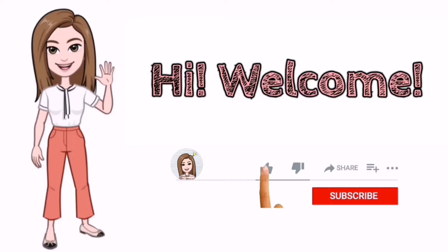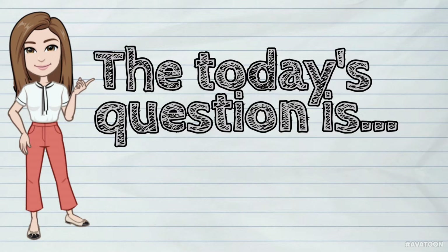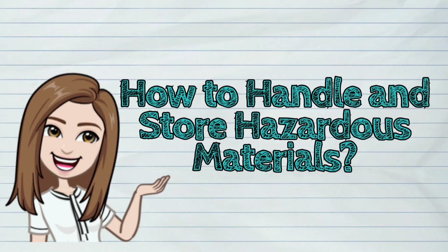Hi! Welcome to iQuestionPH. Today's question is: How to handle and store hazardous materials?